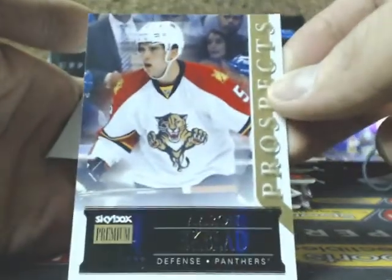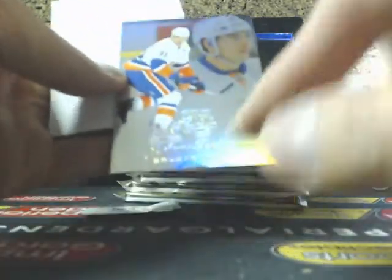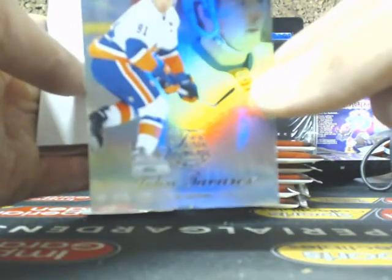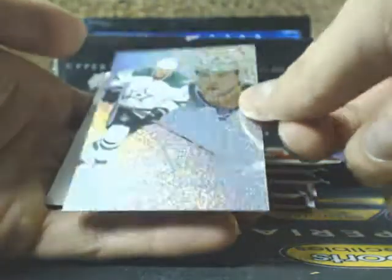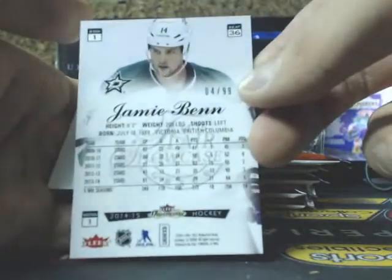Got a Skybox Premium Prospects of Aaron Ekblad for the Panthers. Flair Showcase — it is creased on the bottom — going out to the Islanders, John Tavares. We have a Metal Universe of Stuart Piercy for the Leafs. And we have a Flair Showcase Blue Ice — Jamie Benn, out of 99, the Stars.